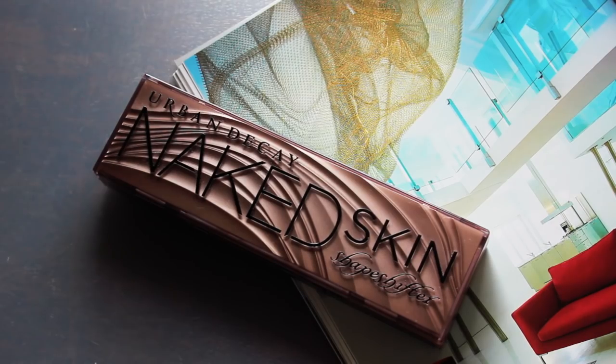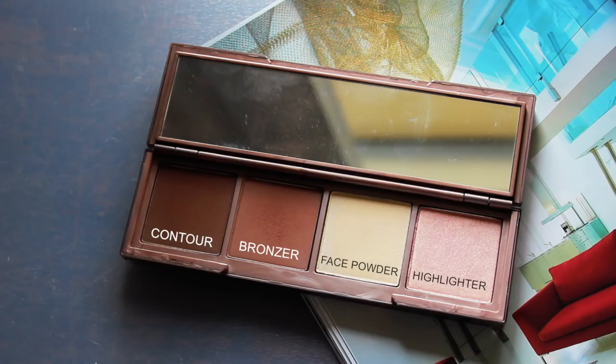First I want to start with a complexion product. This is something that I actually picked up in November at the makeup show. This is by Urban Decay — it's the Naked Skin Shape Shifter. The shade I picked up is Medium Dark Shift. One side is all powder, so you have contour, and I use this shade as a bronzer.